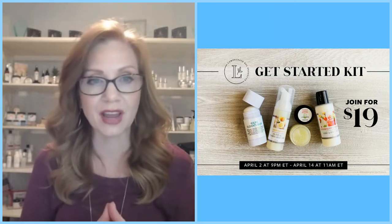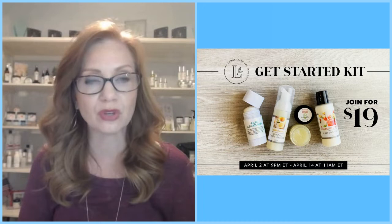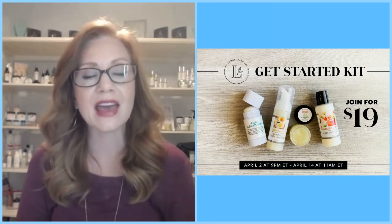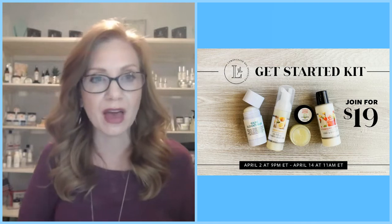Lemongrass Spa has curated this awesome Get Started Quartet, with four pieces of product for you to have on hand and use for social selling and sharing. You can do that right from Facebook, Instagram, or right here on YouTube.